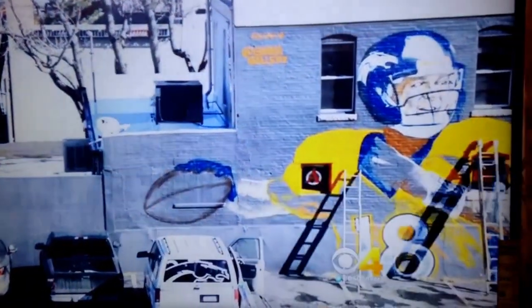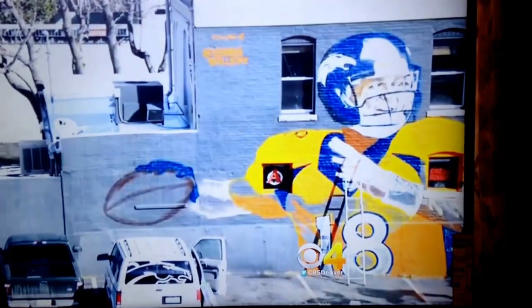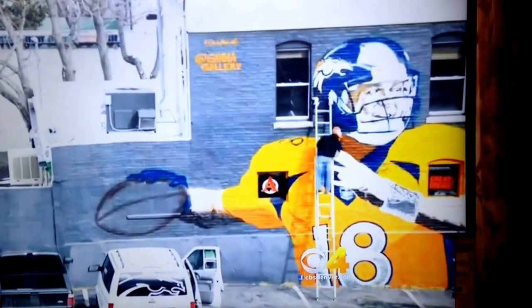Media company Clarkson Created is across the street and captured the creation in a time-lapse video. It took about 25 hours across three days, using about 50 cans of spray paint. It's freehand — there's no stencil, grid, projector, or anything like that.